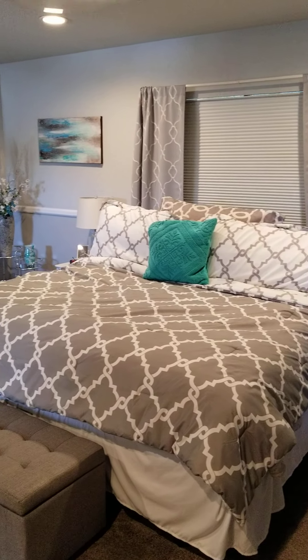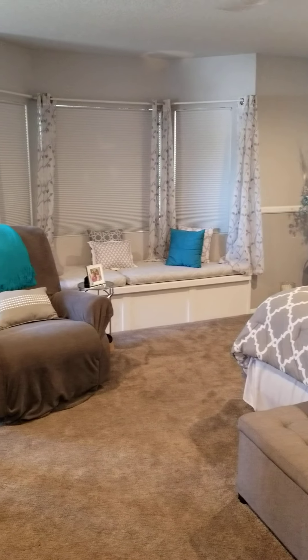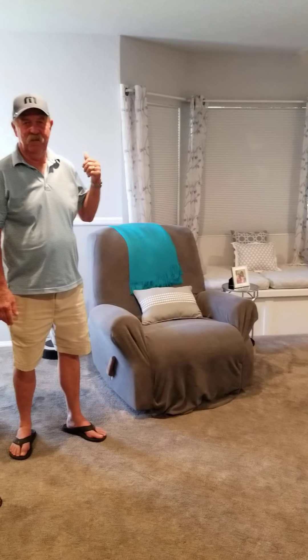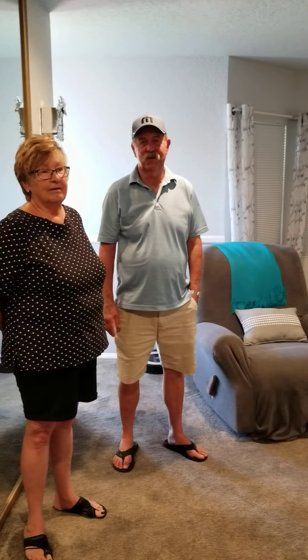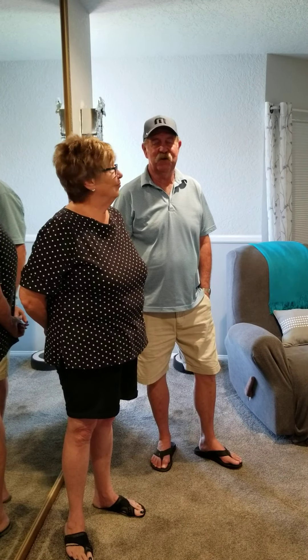There's plenty of room to spread out here. Come upstairs, watch TV. There's also a balcony deck out front that they can go out and enjoy some fresh air if they need it. And we usually sleep with the door open and the window open, so we've got our own air conditioning.